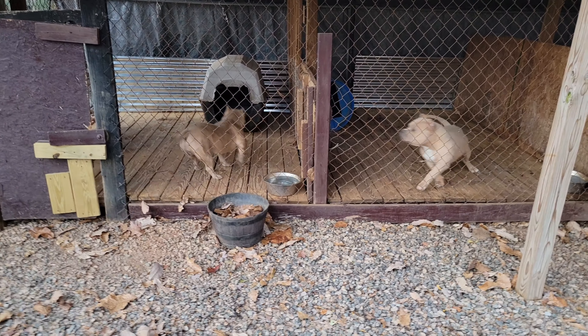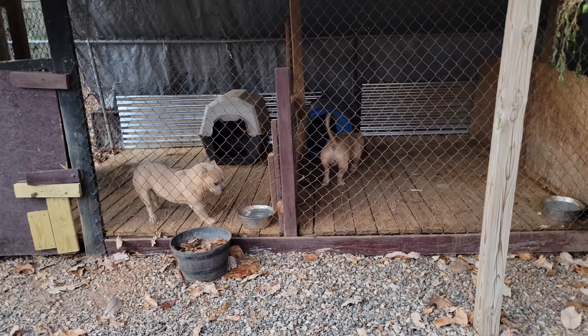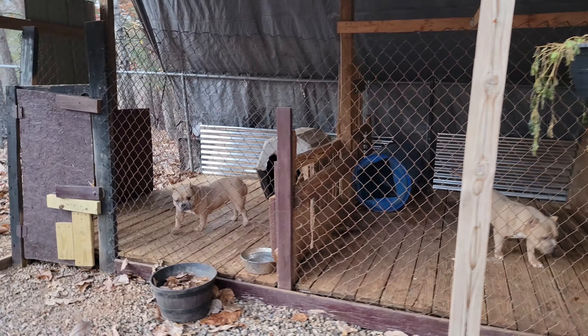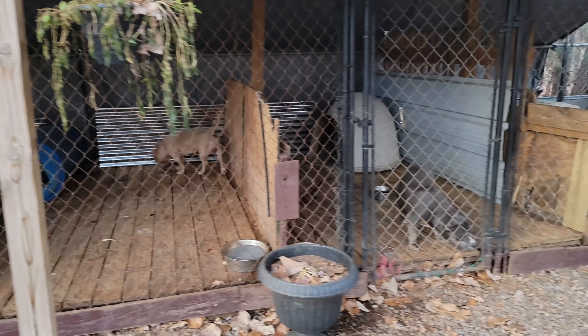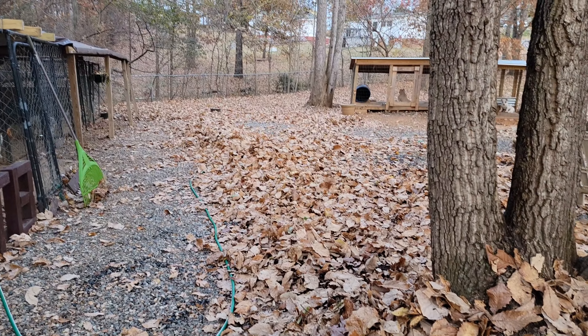What's going on guys, this is Matt, Full Tilt Bullies. Hope everybody's having a good one. Out here raking some leaves and figured I'd get y'all a nice little video. As far as an update goes, we're finishing up the inside of the building — I want to get y'all a good video of that — but again with it being fall, we just got leaves everywhere.